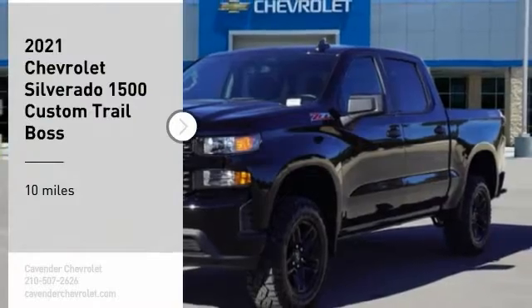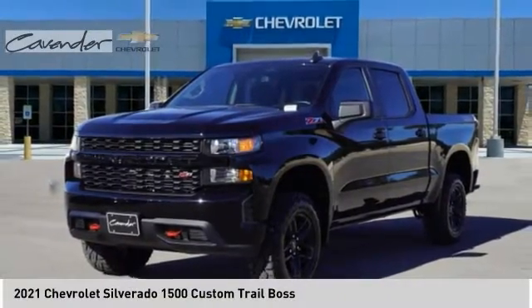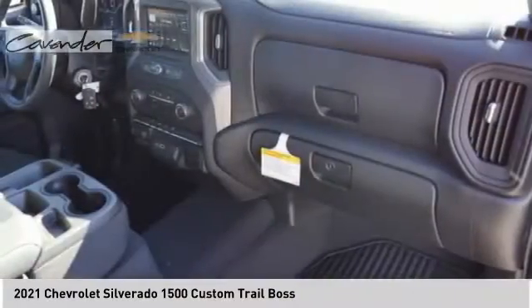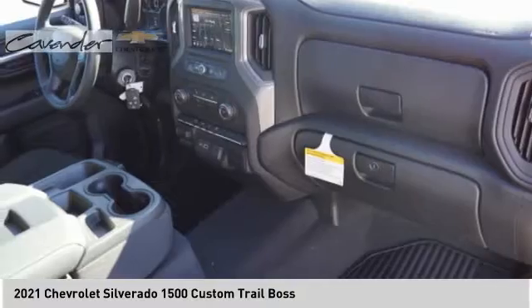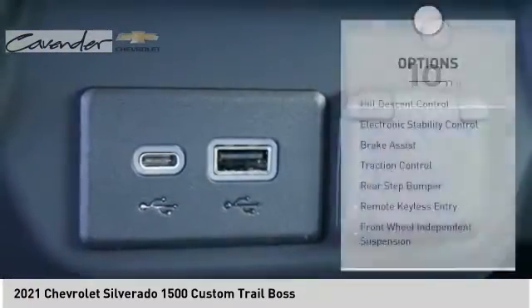Make a great choice today with the 2021 Silverado 1500. The Chevy Silverado 1500 has the lowest cost of ownership of any full-size pickup. This vehicle has less than 100 miles. Here are some of this vehicle's great options: